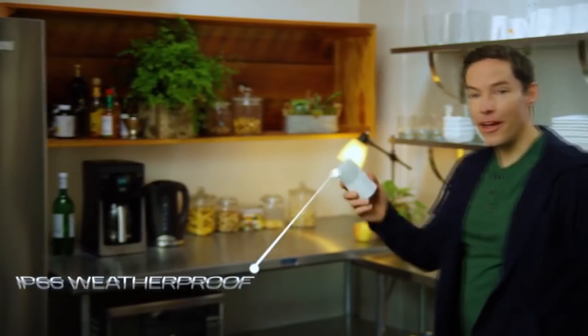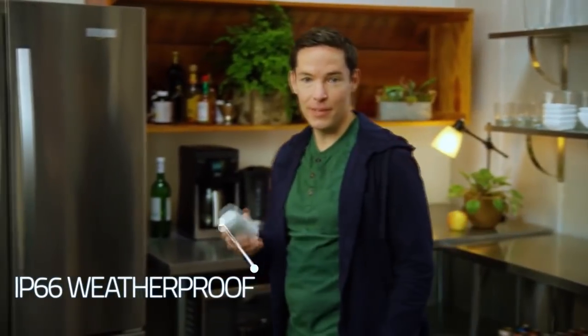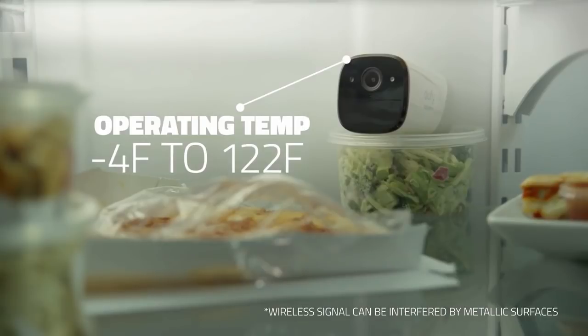EverCam withstands temperature changes and moisture. So you really can put it just about anywhere.